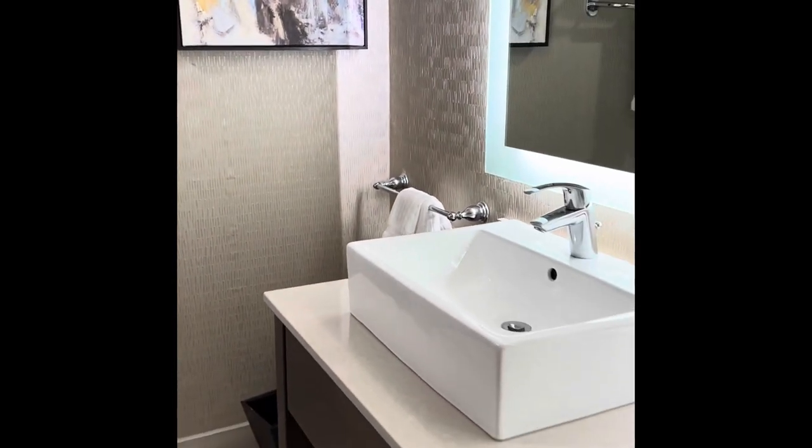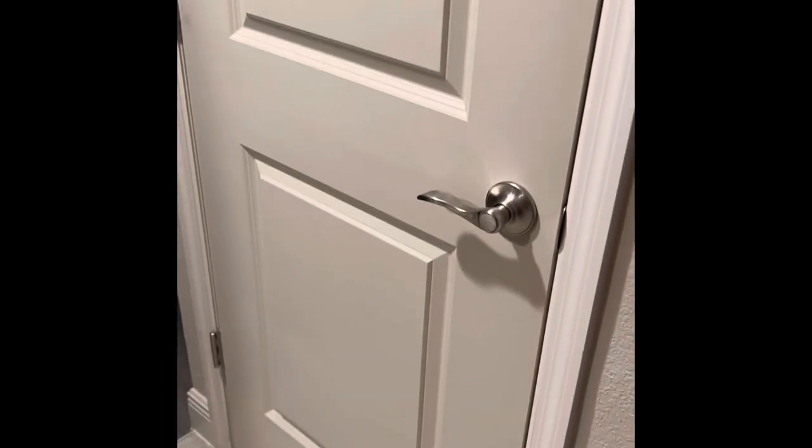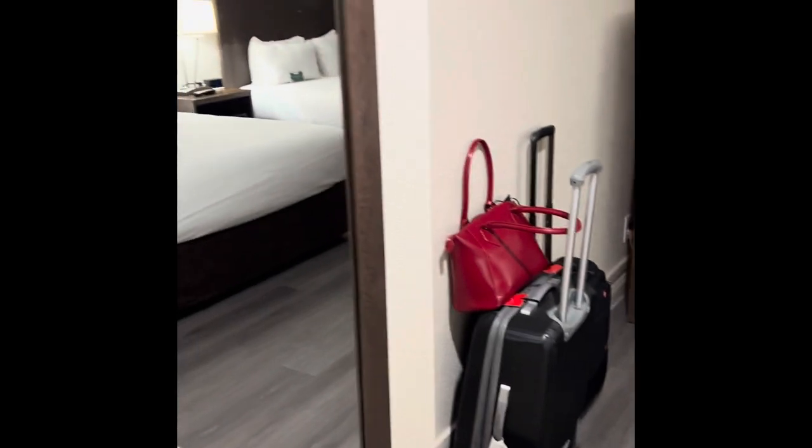Leaving the bathroom now, we're going to come next to the wardrobe, which is behind a door here. We have plenty of hanging area and hangers, an iron and ironing board, a suitcase rack.